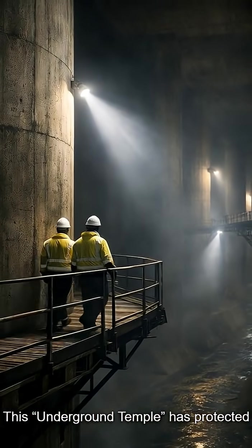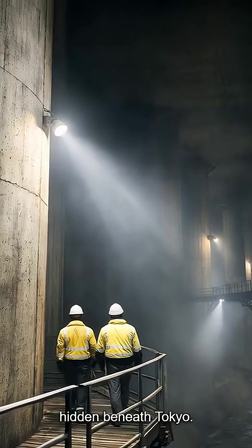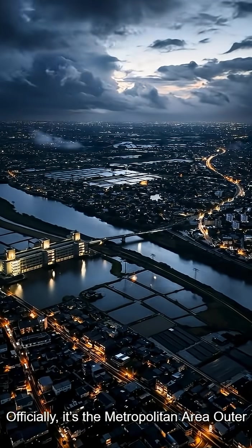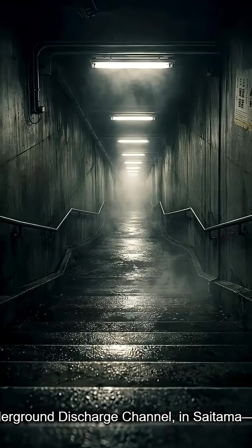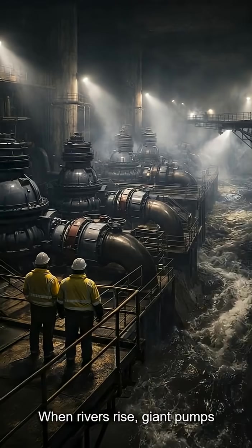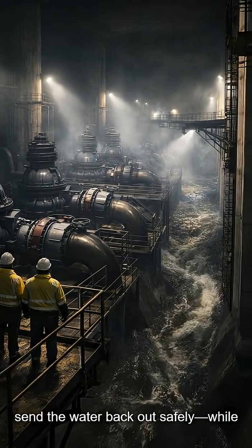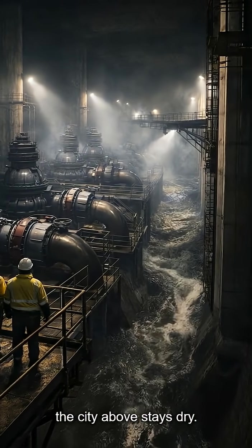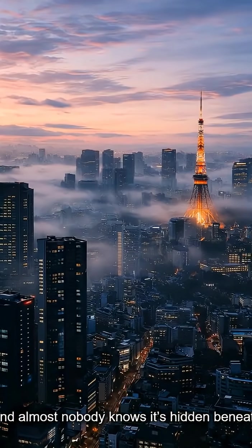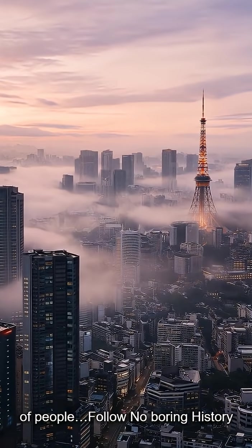This underground temple has protected millions since 2006, hidden beneath Tokyo. Officially, it's the Metropolitan Area Outer Underground Discharge Channel in Saitama, just outside Tokyo. When rivers rise, giant pumps send the water back out safely, while the city above stays dry. Almost nobody knows it's hidden beneath Tokyo, but it protects millions of people.